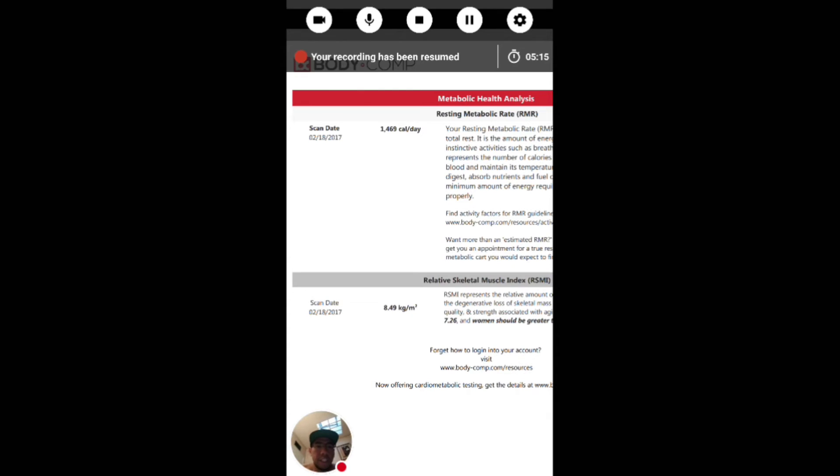This is my resting metabolic rate. A lot of times people use calculators, but this actually comes from the DEXA scan. I burn around 1,469 calories per day. So if I did want to track my macros and count calories, I would be using this as my RMR. Now I have a really good foundation of how many calories I need to take in or cut out if I'm trying to gain or lose weight.